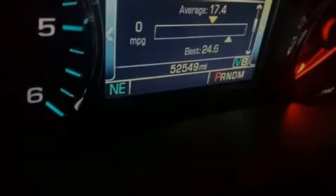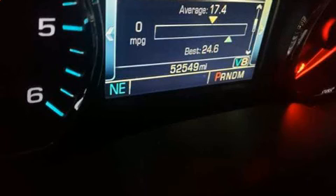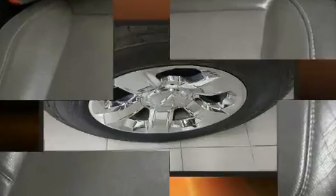Sensibility and practicality define the 2016 Chevrolet Silverado 1500. It features an automatic transmission, four-wheel drive, and a powerful eight-cylinder engine.